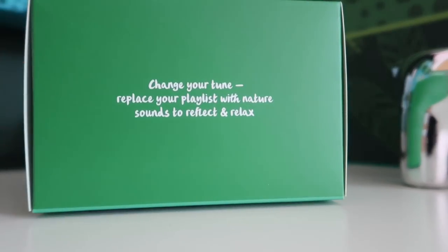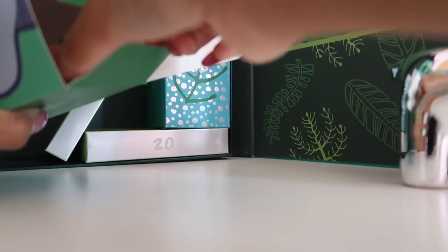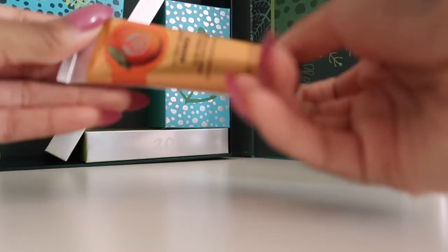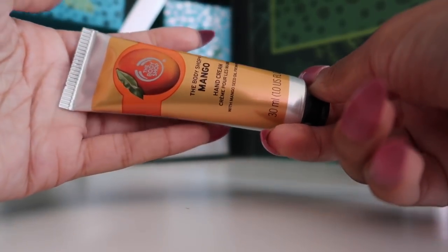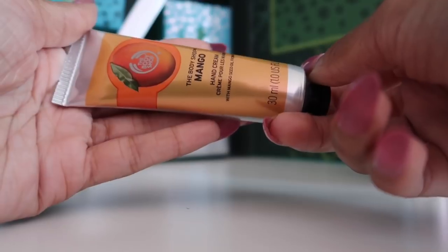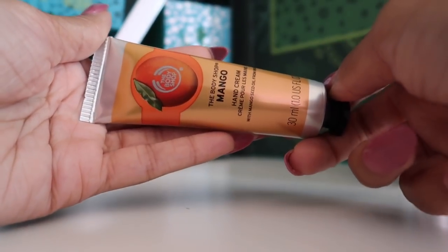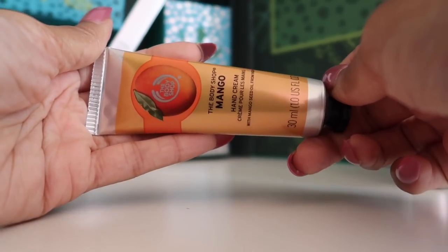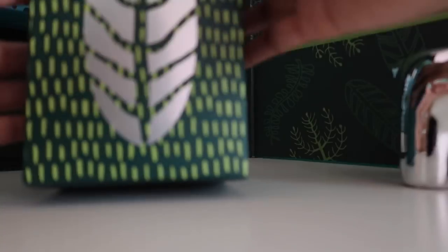Oh no, I was wrong - it's a hand cream! It's a Mango hand cream. I absolutely love the Body Shop hand creams, they're so moisturizing. I'm not a huge fan of the mango scent - I don't dislike it but it's definitely not one of my favourites. I'll use it anyway because I love their hand creams.